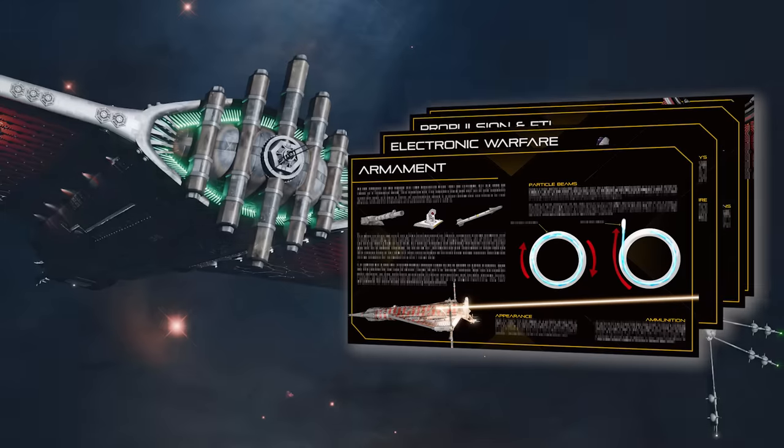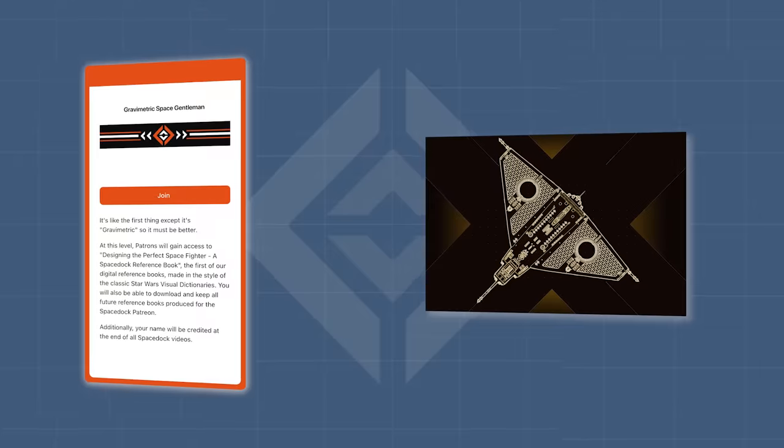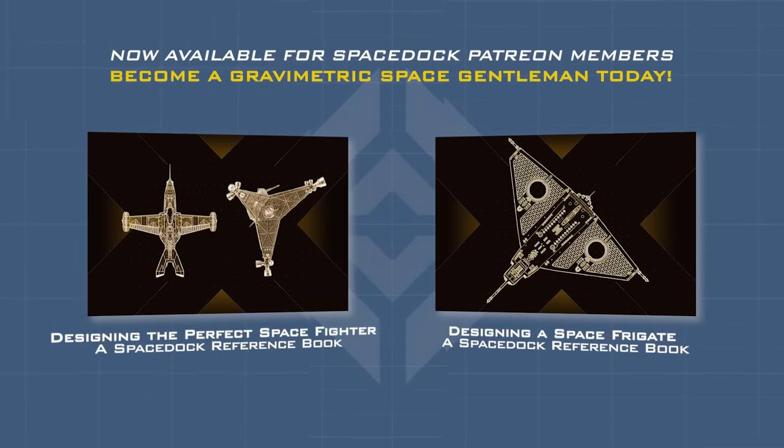Want to see how I would design a warship? Grab your copies of both Space Dock reference books about fighters and frigates on our Patreon through the link in the description or pinned comment below.